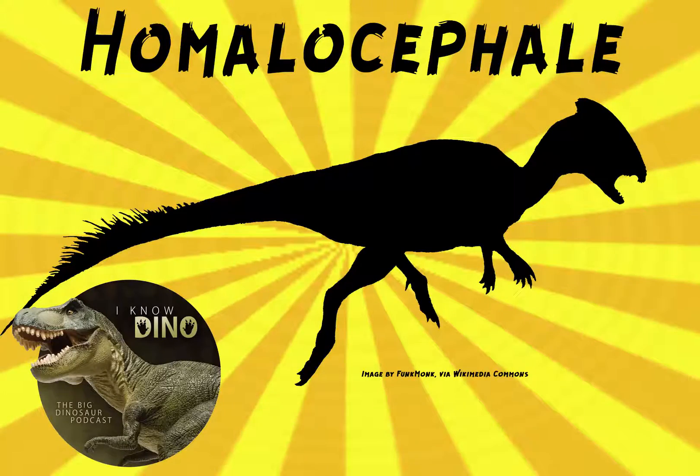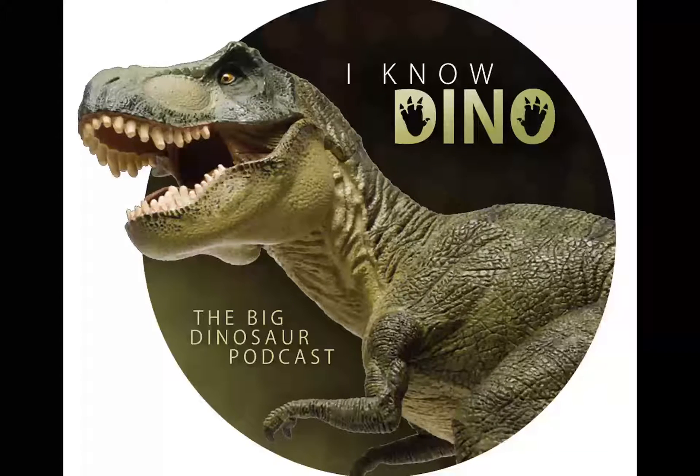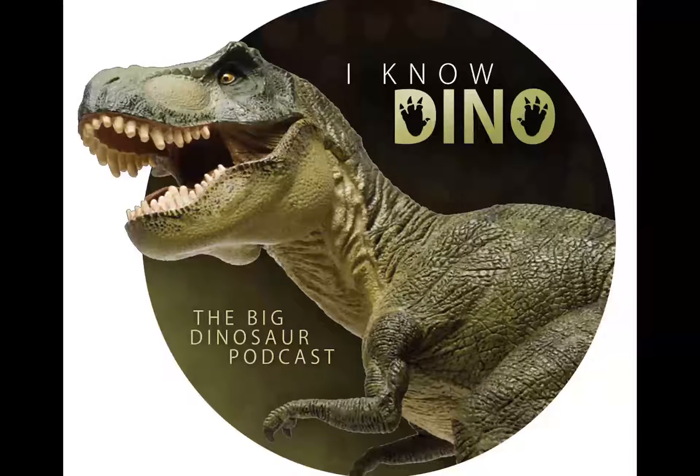And now on to our dinosaur of the day: Homalocephala, or also, depending on who you ask, Prenocephala. This was a request from Jill via Patreon, so thanks, Jill. The name Homalocephala means 'even head,' which is pretty funny. It's a pachycephalosaur that lived in the late Cretaceous in what is now Mongolia, and it was described in 1974 by Osmólska and Maryańska.